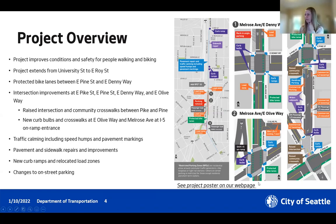At Melrose and Olive, we're installing new curb ramps and curb bulbs. A key design feature here is adding an improved crosswalk on the west side of the street — we're simplifying this crossing to make it safer and more pedestrian friendly by straightening it out. There's a curb in the center that acts like a pedestrian island so folks can cross in stages. The curb bulbs also create more of a tighter corner angle, which will slow down cars and help with pedestrian safety.